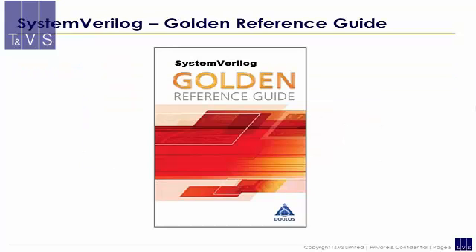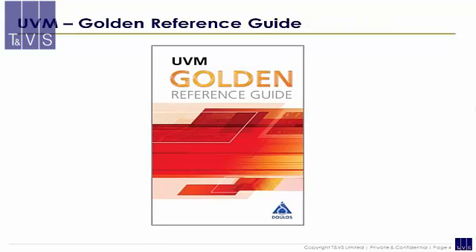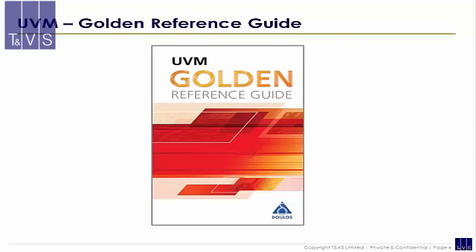For all instructor-led courses, a hard copy of the material, lab workbook, and Dulos System Verilog golden reference guide for language syntax, semantics, and tips are provided to all participating delegates. For the online course, a unique login and password will be provided for each delegate, along with a password-protected soft copy of the material and lab workbook, valid for a period of 2 years. For any other queries related to the course or pricing, please refer to the slide below. Thank you.